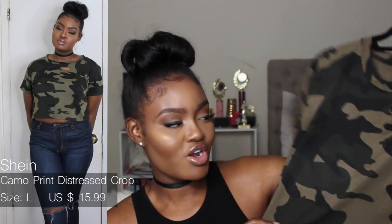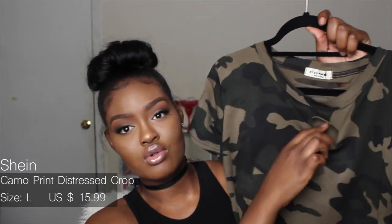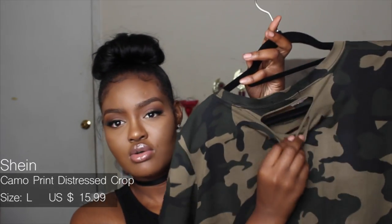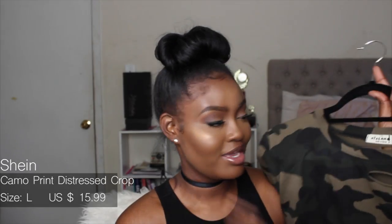The next top is a crop top — I think from She Inside — in army green/fatigue style. It's distressed with holes in the front, back under the neck, and at the bottom. You can pair it with anything, like high-waisted jeans in light or dark wash. The material is really stretchy and comfortable, so I'm definitely going to get a lot of wear out of it.